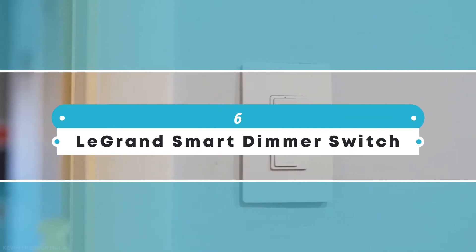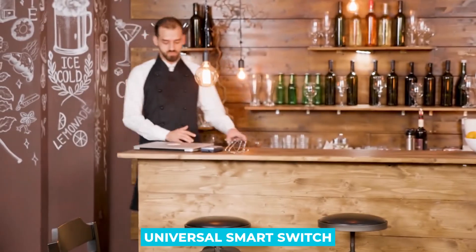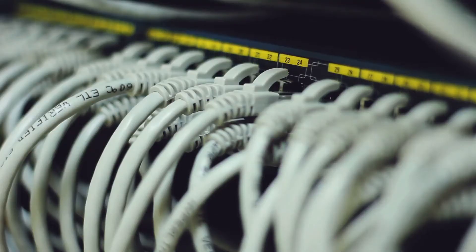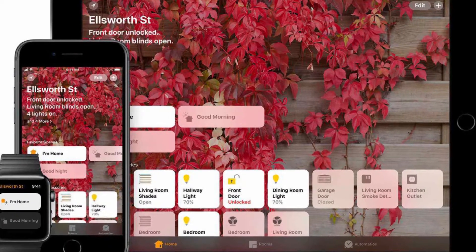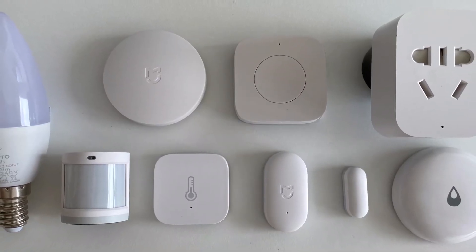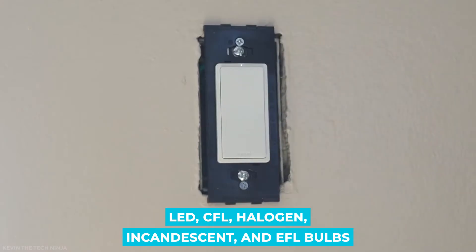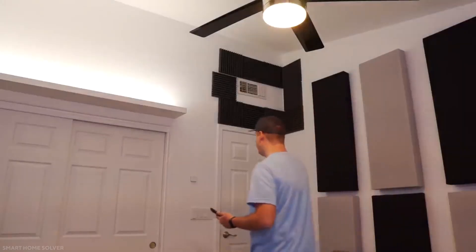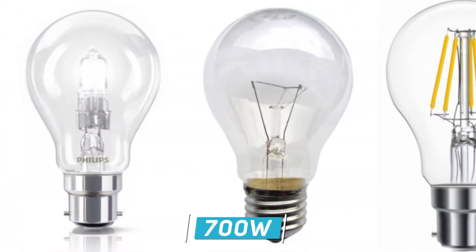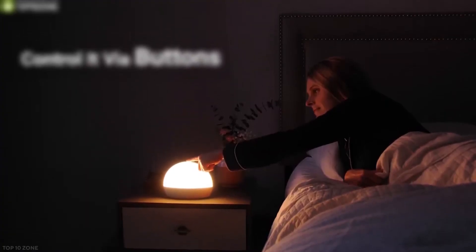Number 6: LeGrand Smart Dimmer Switch. LeGrand is known for its feather touch switches and now they are out with a universal smart switch. This LeGrand switch connects with the holy trinity of smart home systems: Apple HomeKit, Amazon Alexa, and Google Home. However, IFTTT and Zigbee devices aren't directly supported. LeGrand claims that it auto detects and calibrates with LED, CFL, halogen, incandescent, and EFL bulbs. It can manage LED and CFL lights up to 450 watts and halogen and incandescent lights up to 700 watts, which should cover most light sources. LeGrand Smart Dimmers are a great choice to upgrade your home into a smart home.